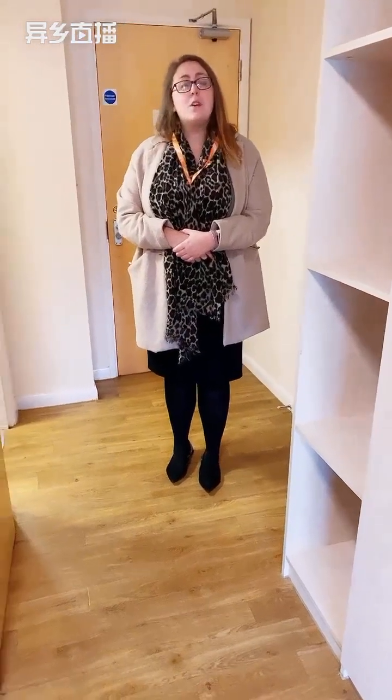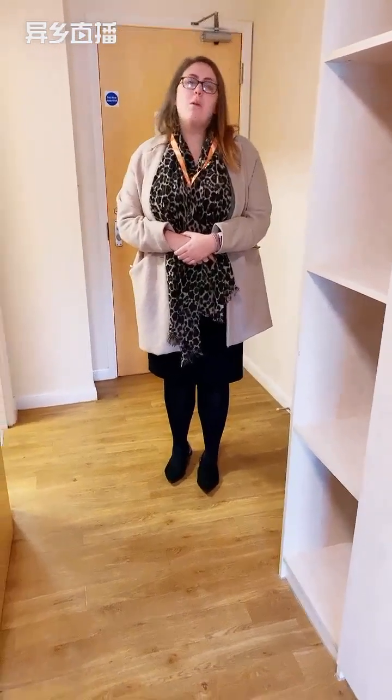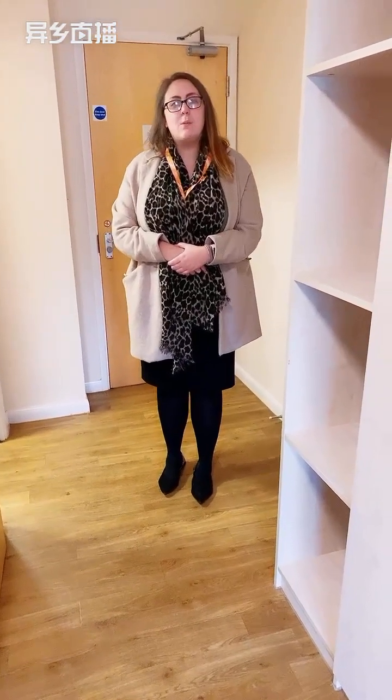There is a washing machine in the kitchen, so you don't have to pay for your washing — it's all included as part of your tenancy.